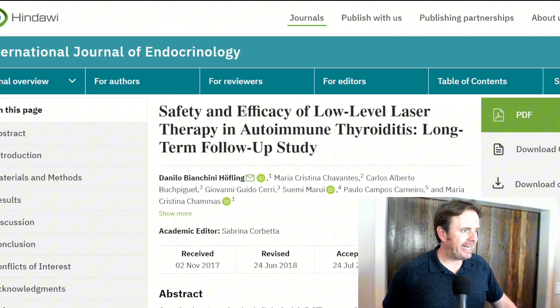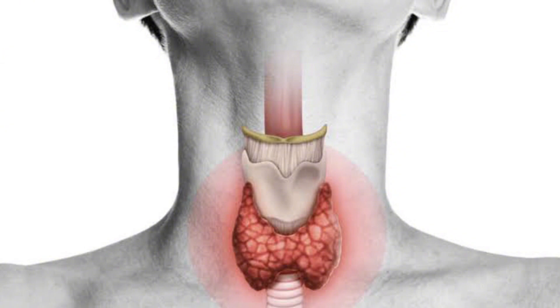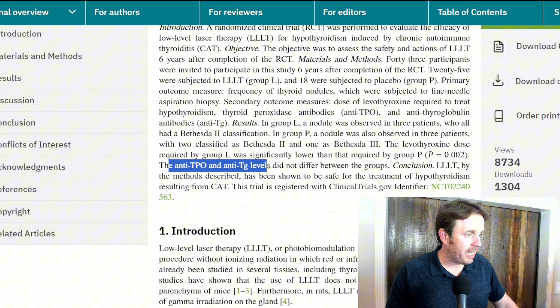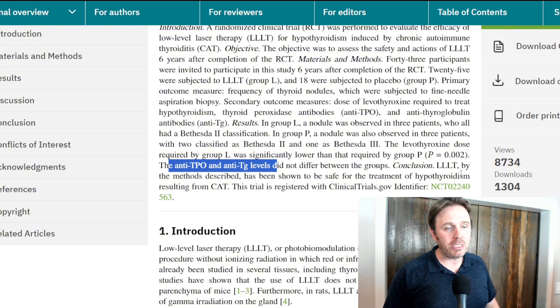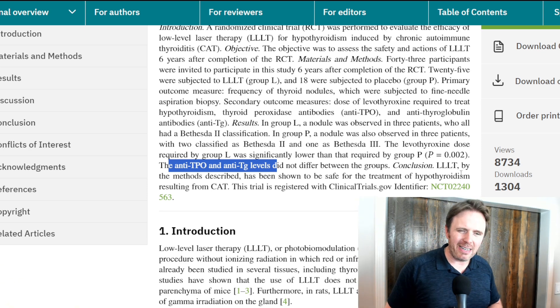Another study on the safety of low level laser therapy following autoimmune thyroiditis shows the levothyroxine dose required was significantly lowered — the biggest reason they're concerned is that you're taking too much thyroid medication because the thyroid gets better. The TPO and antibody levels did not differ significantly in this group, but other studies show that they have improved. You're not going to see the same result in every study, and part of the problem is the milliwatts — this device is going to be a more powerful milliwatt type of laser, with about 1000 milliwatts on the red 636 and 1400 on the infrared.